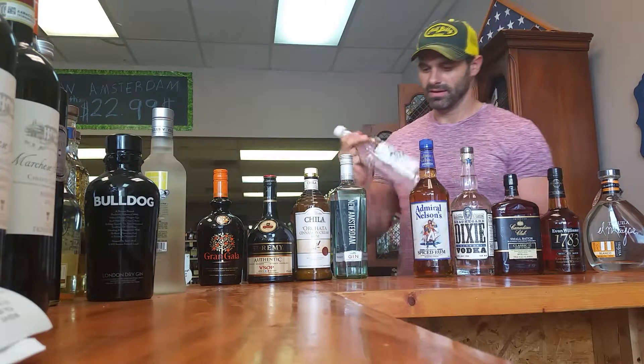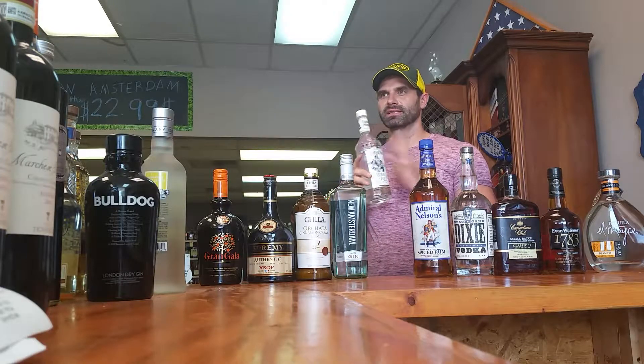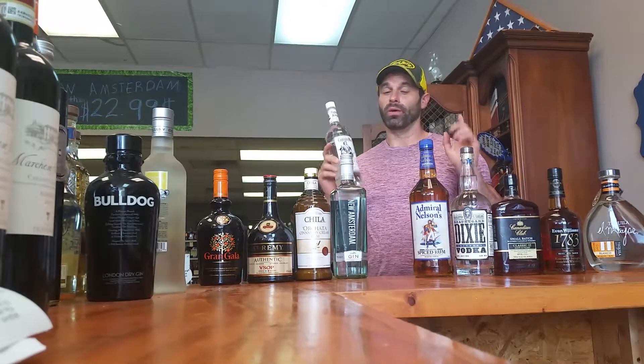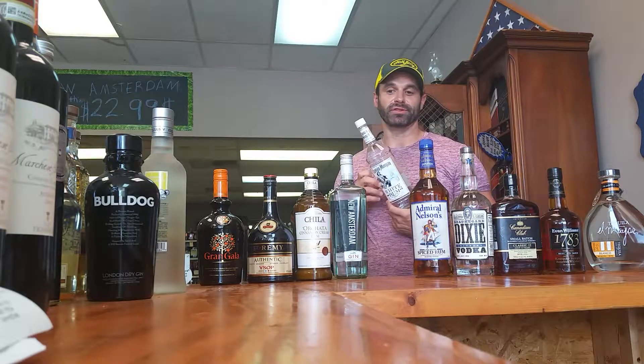Speaking of Captain, Captain White. Love this product for a white rum. Maybe not going to make your best daiquiris because it's got this molasses vanilla flavor, but it's a great, great product. What it will make is the best rum and coke in the world, and that's what most rum is used for.